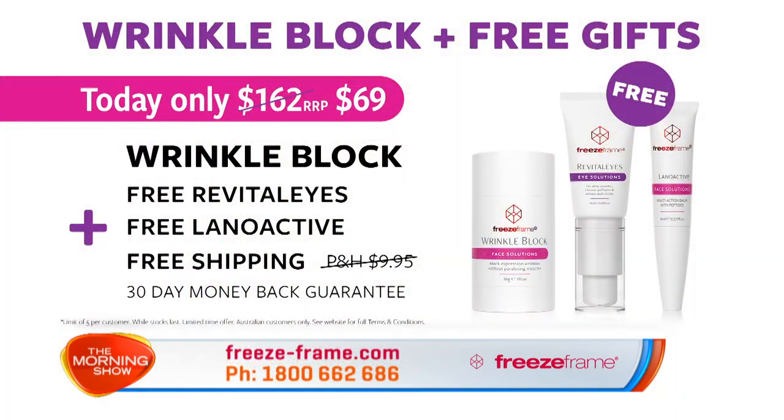Tell us about the special offer, Sonia. It's Freeze Frame's 11th birthday and you're going to get the gifts. Today when you purchase our clinically proven Wrinkle Block for just $69, we're going to give you Australia's favourite eye cream Revitalise, also worth $69, absolutely free. Plus you'll get the lip plumping balm Lanoactive worth $24. Together they're worth $162, but today Revitalise, Wrinkle Block, and Lanoactive are all yours for just $69 — and because it's our birthday I'm even going to pay the shipping for you. Head to freeze-frame.com today.